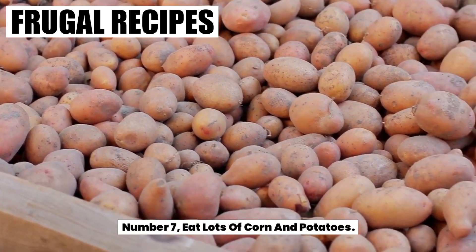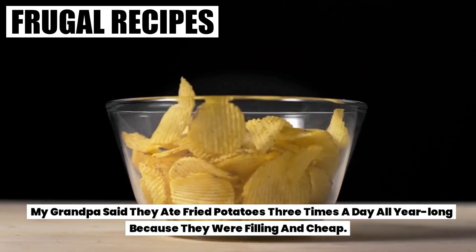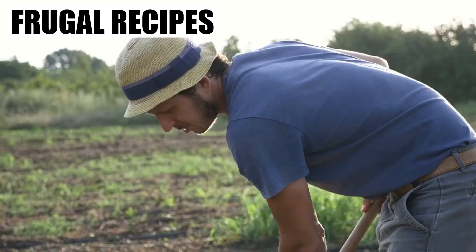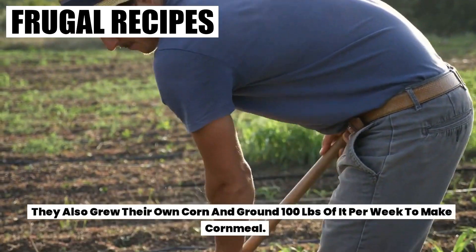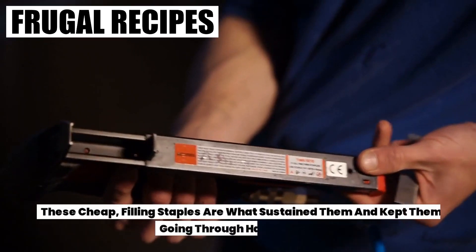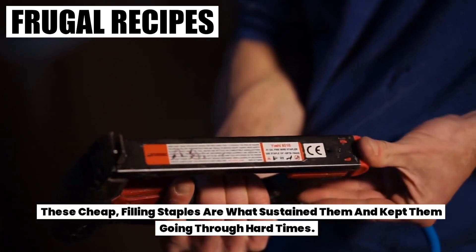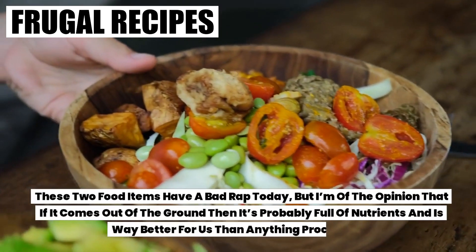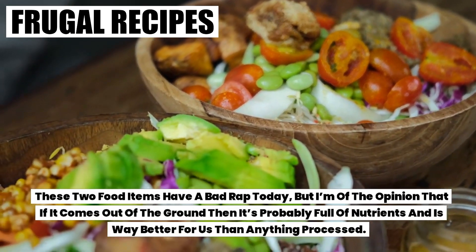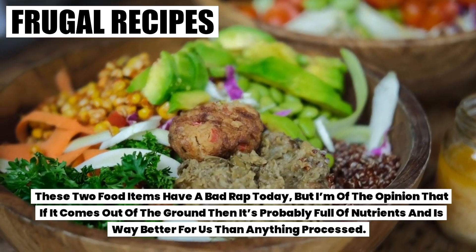Number seven: eat lots of corn and potatoes. My grandpa said they ate fried potatoes three times a day all year long because they were filling and cheap. They also grew their own corn and ground 100 pounds of it per week to make cornmeal. These cheap, filling staples are what sustained them and kept them going through hard times. These two food items have a bad rap today, but I'm of the opinion that if it comes out of the ground, then it's probably full of nutrients and is way better for us than anything processed.